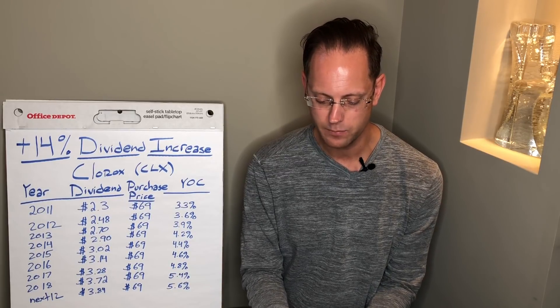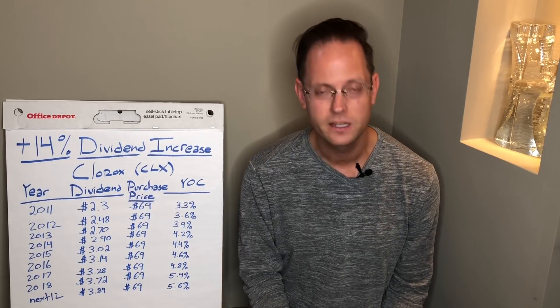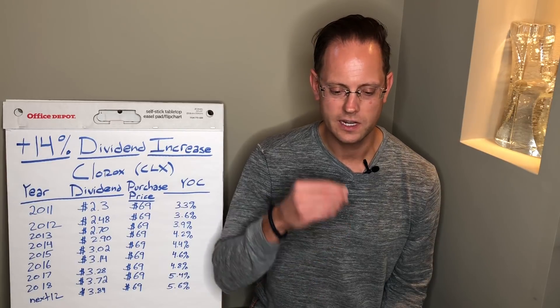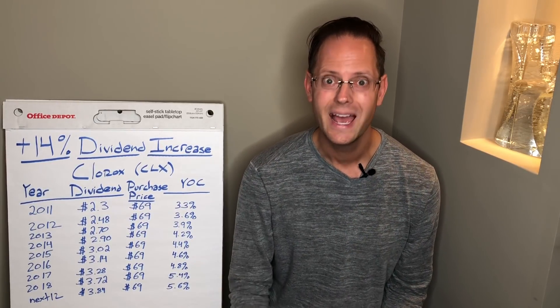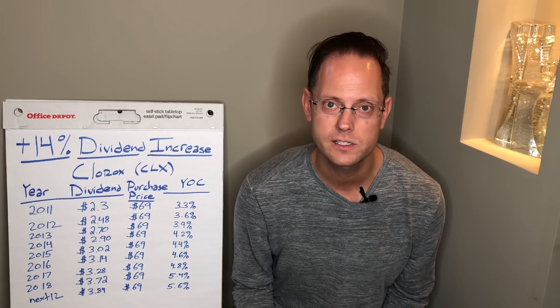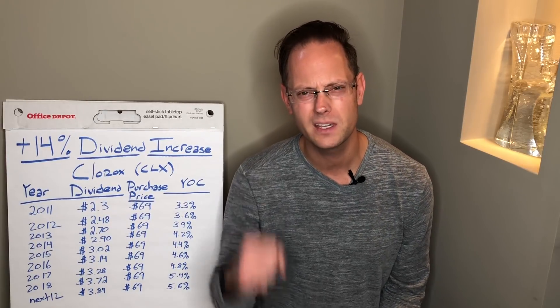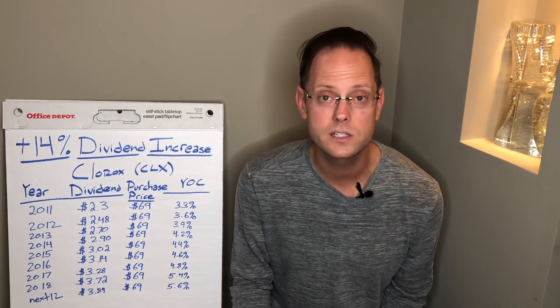In 2015 they raised the dividend 4.1%, in 2016 by 4%, and in 2017 by 4.5%. But here's where it gets really interesting: due to tax reform, Clorox anticipated their business would do really well, saving on taxes and freeing up cash for dividends. So Clorox announced a monster dividend increase of 14%, moving from 84 cents per quarter to 96 cents per quarter. In 2018, it's anticipated they will pay out $3.72 in dividend income.